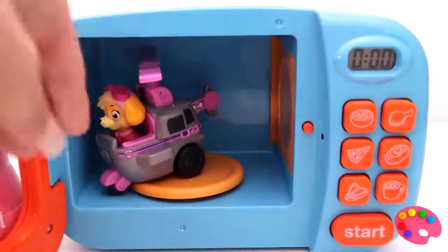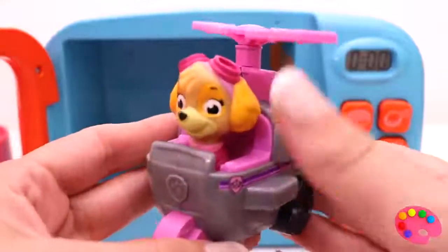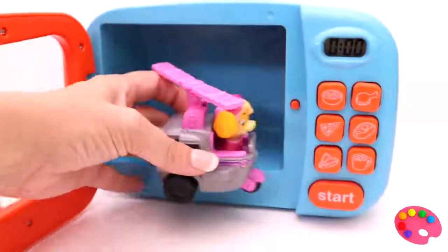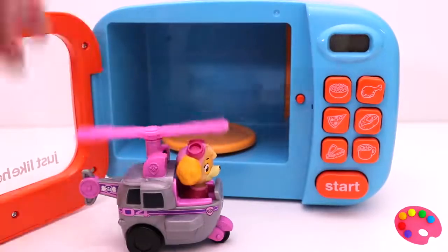Wow, I love your pink and gray helicopter. I wonder if it will fly. Let's spin the propeller around to see if it works. Oh, it does!